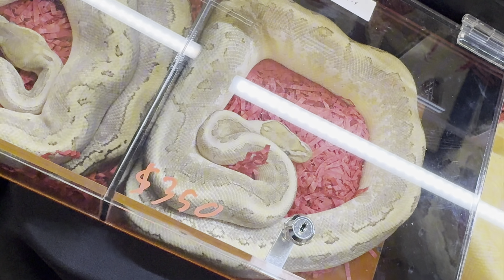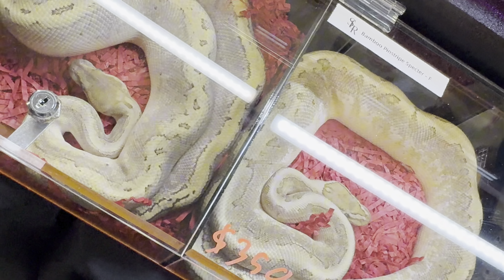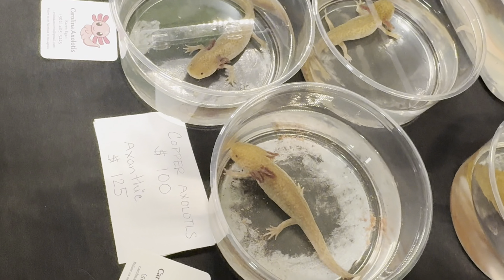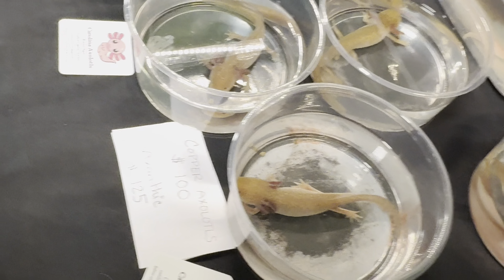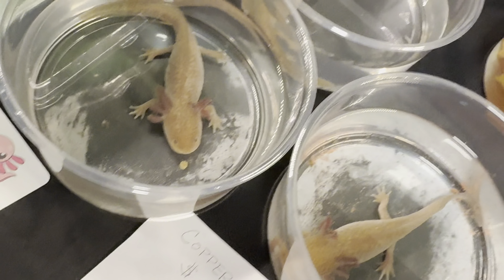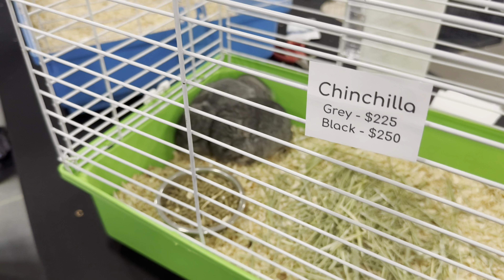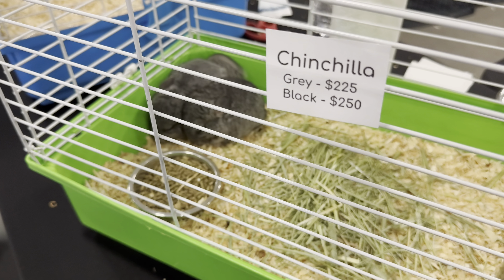Good afternoon y'all, we have quite the episode for you today. We are going to Repticon — it's going to be fantastic. Let's split this video up into two parts: part one is the first half of the show, part two will be the second half. We're here at Repticon and I have these shades on today.